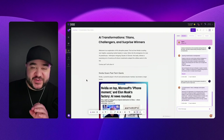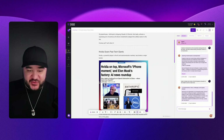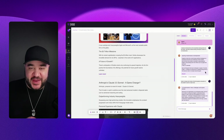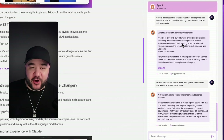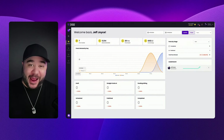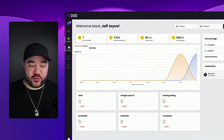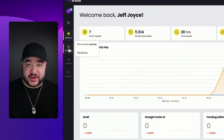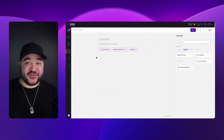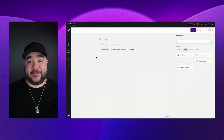16 minutes was all it took to write this entire newsletter from scratch — including the images, the links, everything — and it was all thanks to this agent right here. This is our newsletter creator within Content at Scale. To get started with this powerful newsletter agent, it is very simple. All you have to do is click on the start writing button once you're logged into Content at Scale.